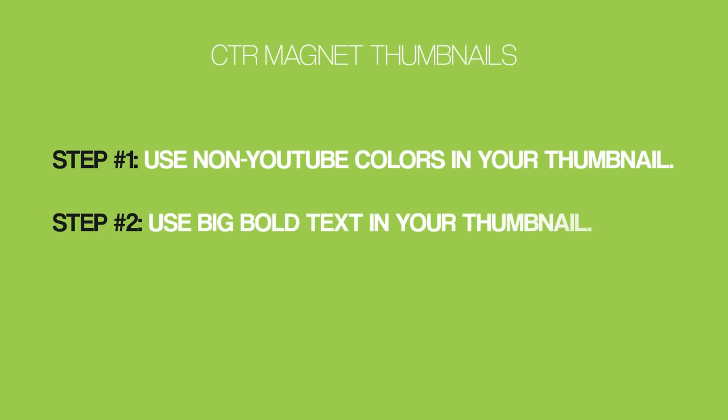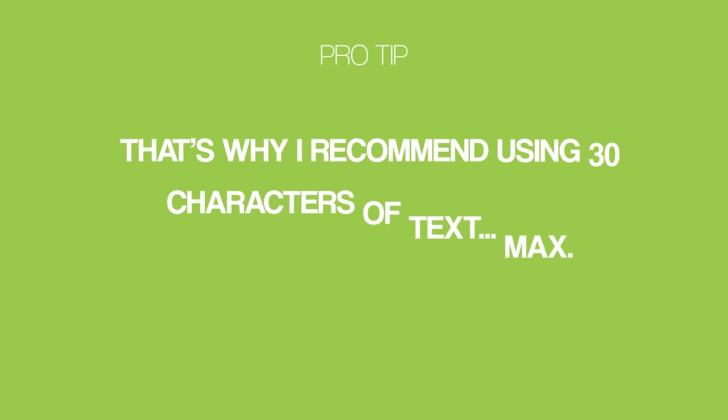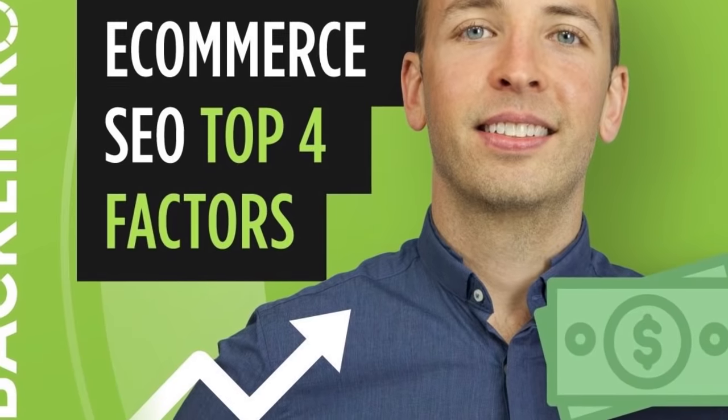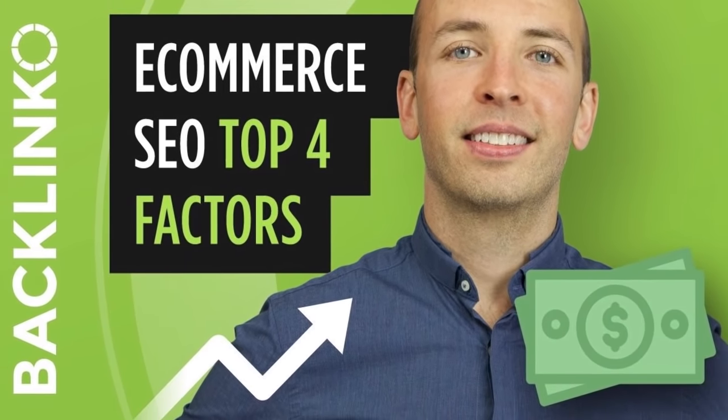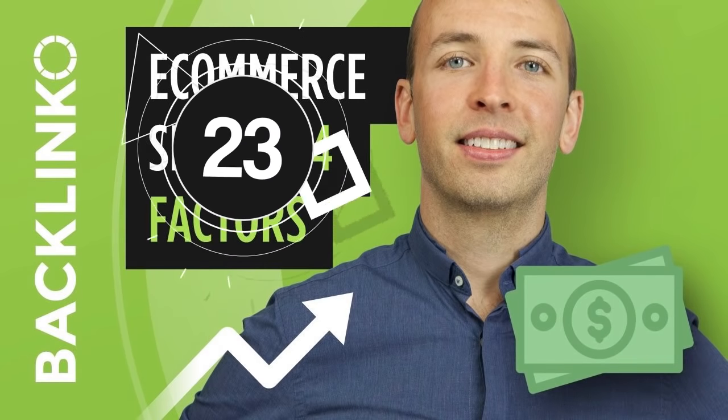Also, use big, bold text in your thumbnail. My experiments show that thumbnails with text get more clicks than thumbnails without text. That said, your thumbnail is pretty small, so I recommend using 30 characters of text max. For example, the thumbnail of my video that ranks number one for 'e-commerce SEO' has a grand total of 23 characters.